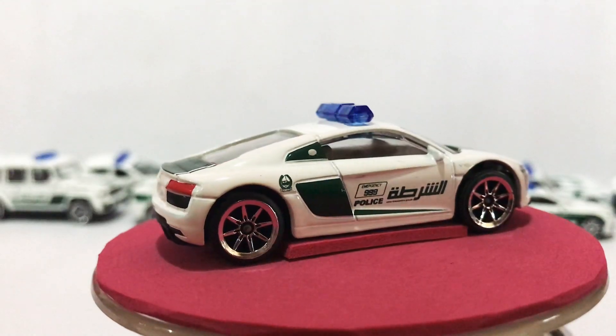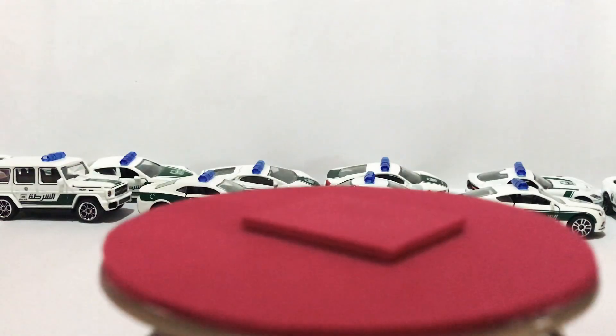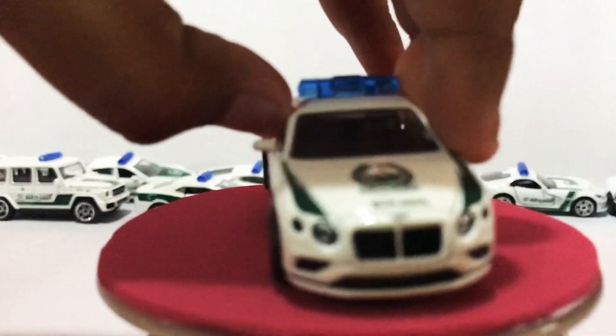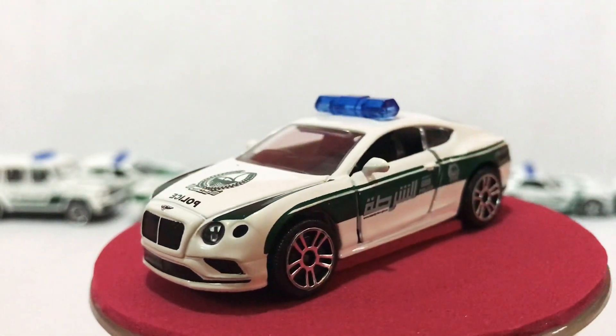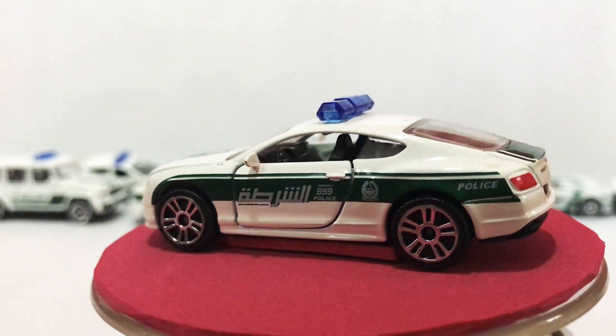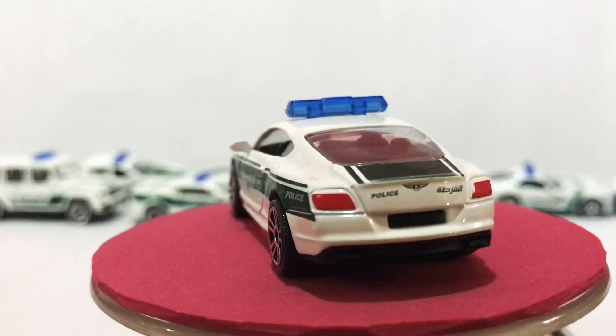No opening doors, no opening hood — it's a nice gentle car. This is the Bentley Continental. Nice front. People like to find these cars. It has retail lights — this is police.